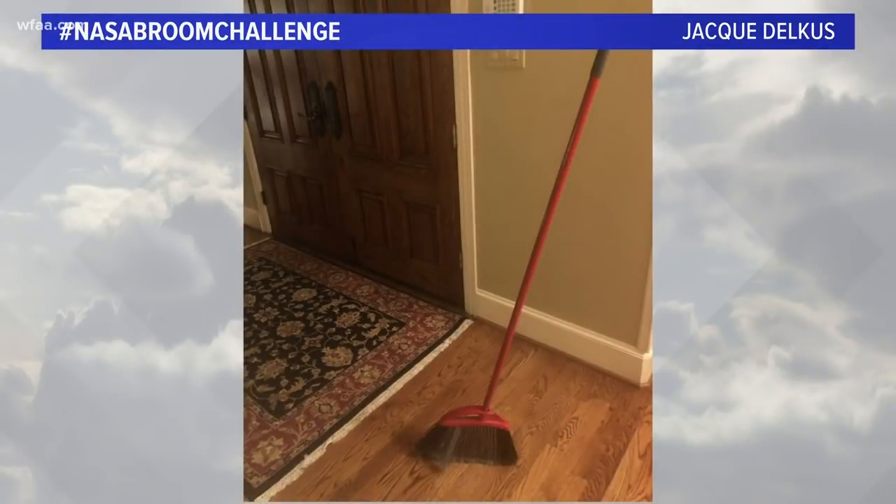Have you guys seen what's going viral tonight on social media? The Broom — have you seen that? The NASA Broom Challenge. Eight friends of mine on Facebook. Yeah, it's kind of crazy. So I'm going to talk about the physics behind it. I want you to take a look at a couple of these pictures right here. The lovely Mrs. Delkus sent this in to us — the NASA Broom Challenge.